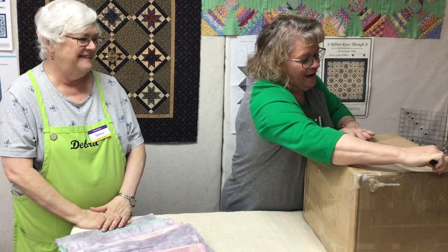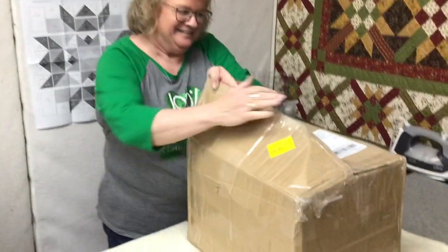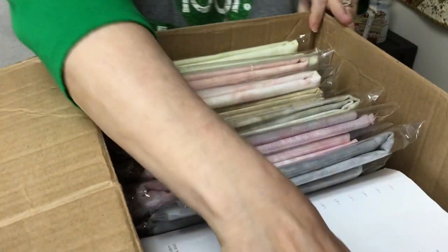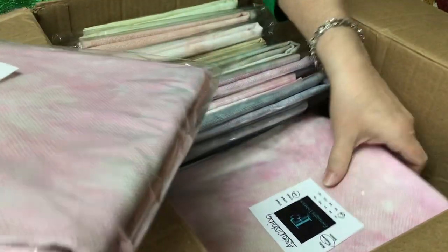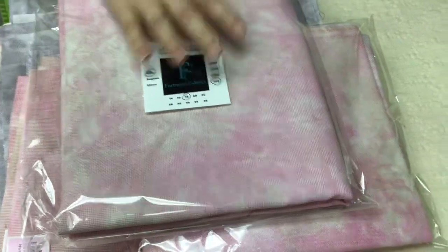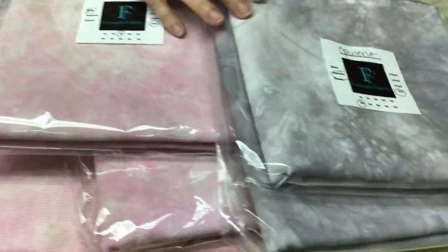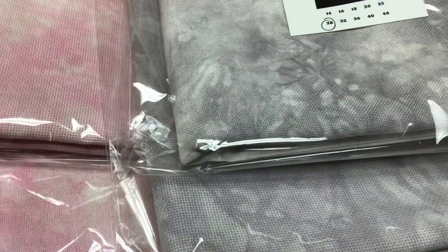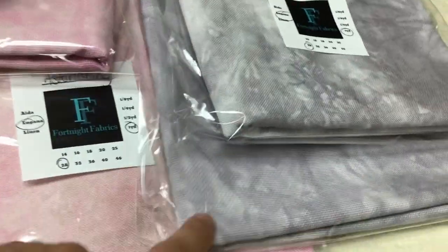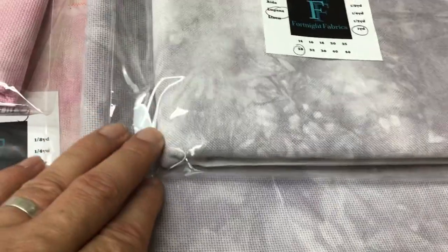Are you ready for these incredible colors? Okay, here we go. This one is called Astonishing, and that's kind of a duplicate of what we already have in the pink. This is 18 count. And then we have Opulent, which may not show up on the video real well, but it's kind of a grayish lavender — 18 count Aida and 28 count Lugana.